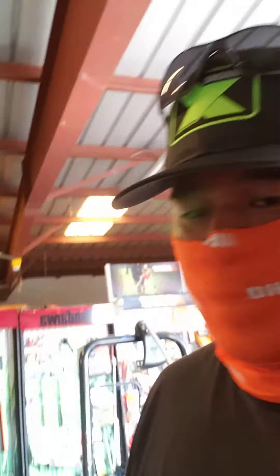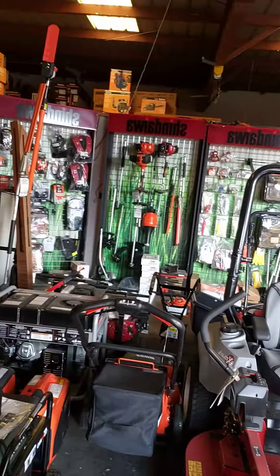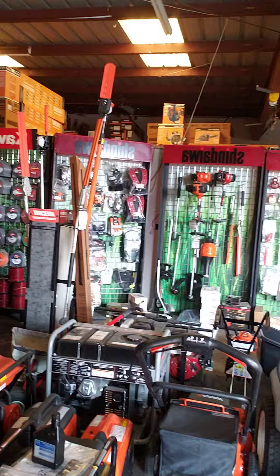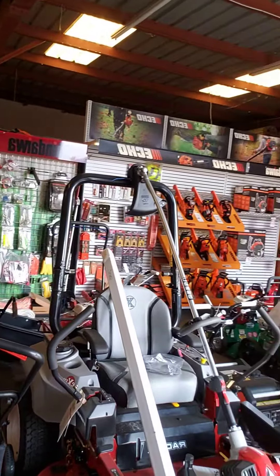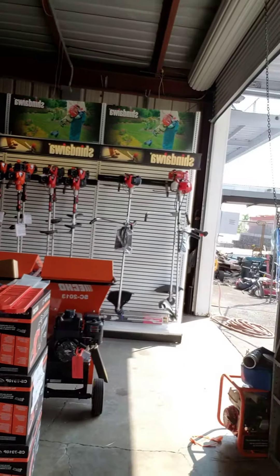If you guys are interested in a new saw, strong saw, bigger saw, give them a call. They're here close to the public, but if you want, they will arrange to meet you and give you a quick look around. They are an Elite Diamond Echo and Shindaiwa dealer. They do stock a lot of the products that you will find on either Echo's website or in an Echo catalog.